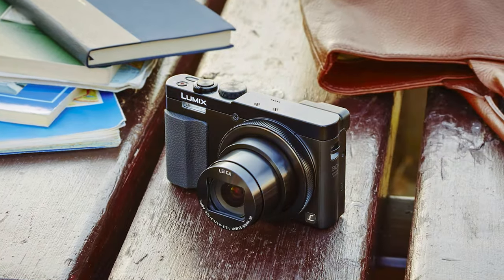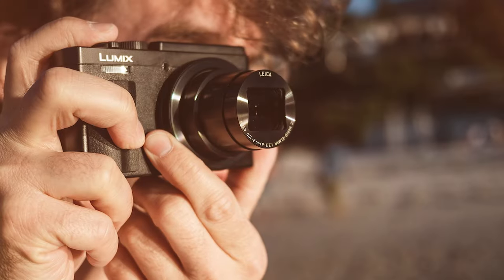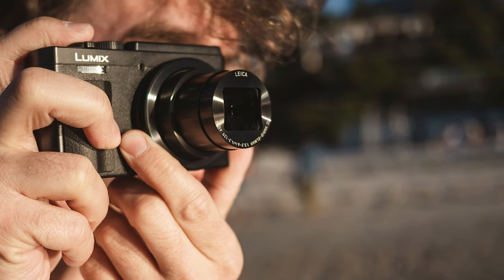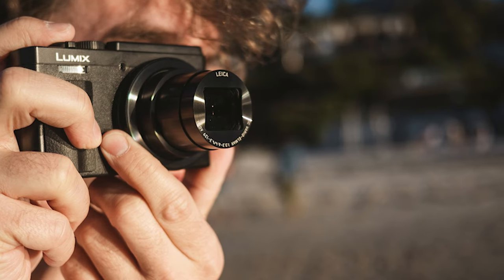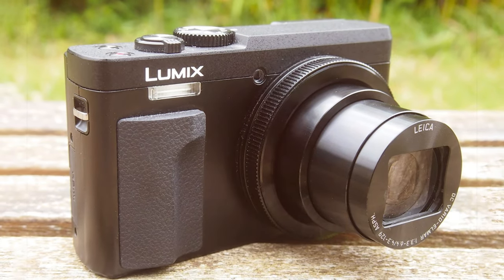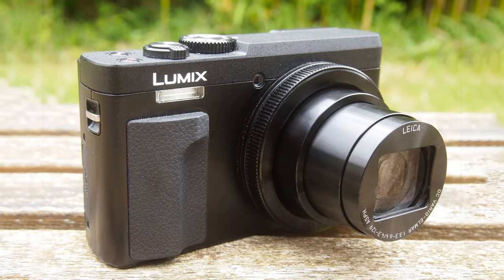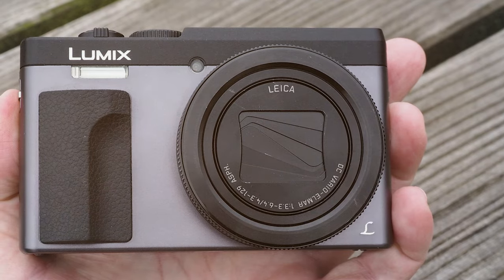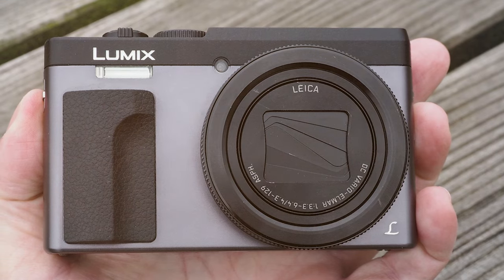The number three position is held by the Panasonic Lumix DC-ZS70K, a 20.3-megapixel camera. For those who demand versatility in their photography, this compact powerhouse is designed to meet the needs of both amateur enthusiasts and seasoned photographers, delivering exceptional image quality. The 30x optical zoom ensures that no subject is too far, allowing you to capture everything from sweeping landscapes to distant wildlife with impressive clarity.